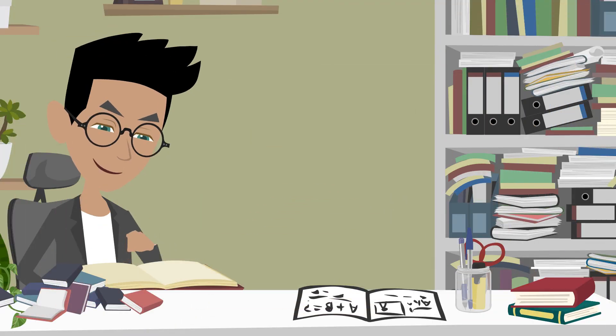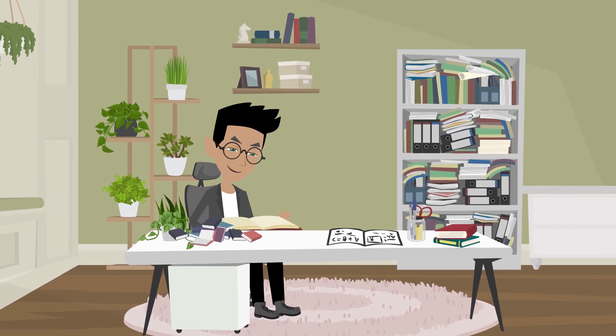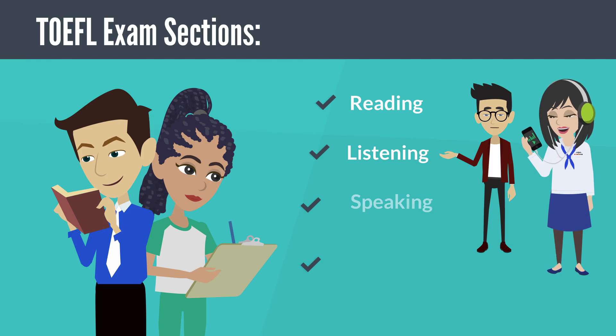In this video, we'll be discussing the format of the TOEFL exam and some strategies for success that you can use to maximize your performance. The TOEFL exam consists of four sections — reading, listening, speaking, and writing. Each section tests different language skills, and together they give a comprehensive picture of your English proficiency.